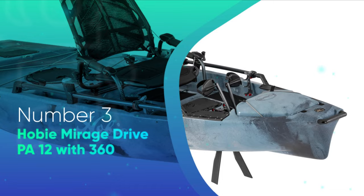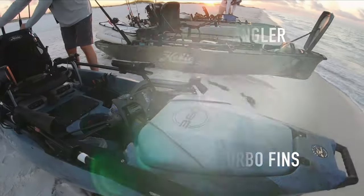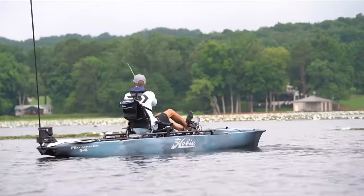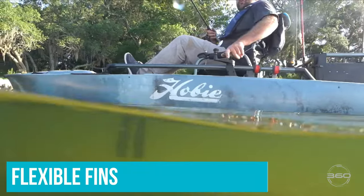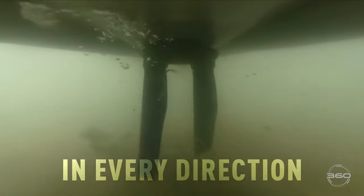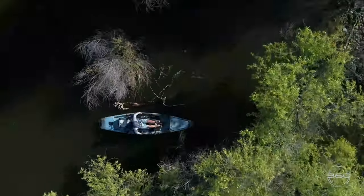Number 3: Hobie Mirage Drive PA-12 with 360. Hobie started it all with the Mirage Drive pedal system. Choosing to use oscillating fins instead of a traditional propeller allowed paddlers to go further and faster. Fans of the Mirage Drive say the forward-back motion is less strenuous than turning a pedal crank. And the engineers at Hobie say the larger surface area of flexible fins produces more power with less energy. The only downfall is that the fins will not go into reverse, limiting Hobie's maneuverability.